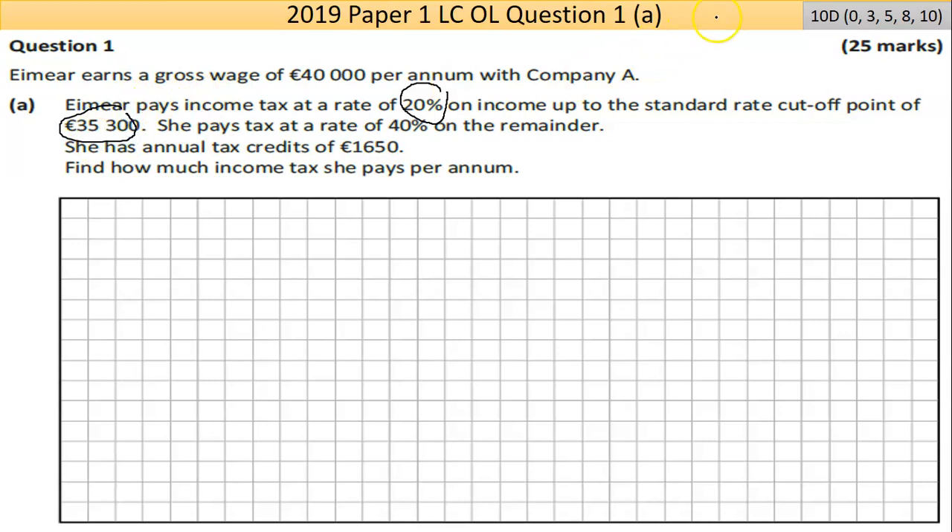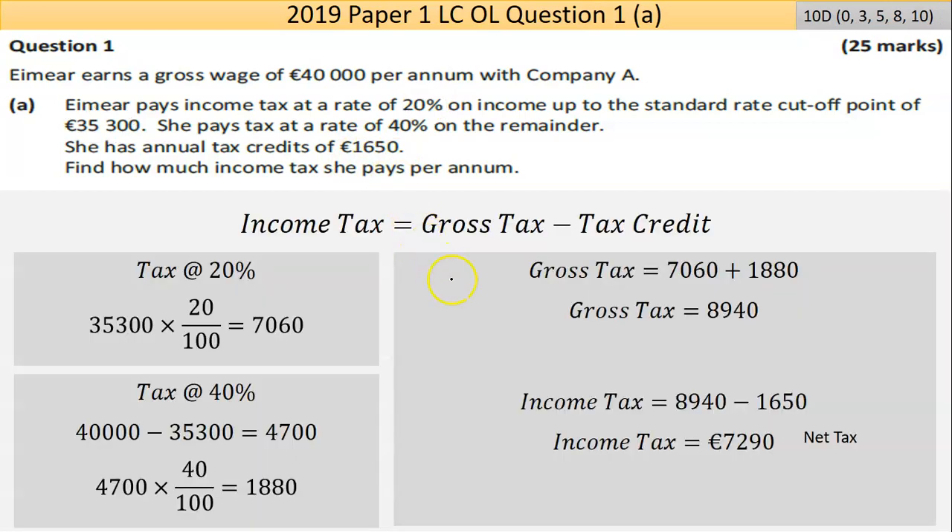There are a number of calculations here. The first one is finding out what 20% of €35,300 is — that would get you the 3 marks. You're then looking at the difference: €40,000 take away €35,300, roughly €4,700. You're looking at what 40% of that is, and then the last step is adding those two tax amounts together and taking away the €1,650 tax credit.